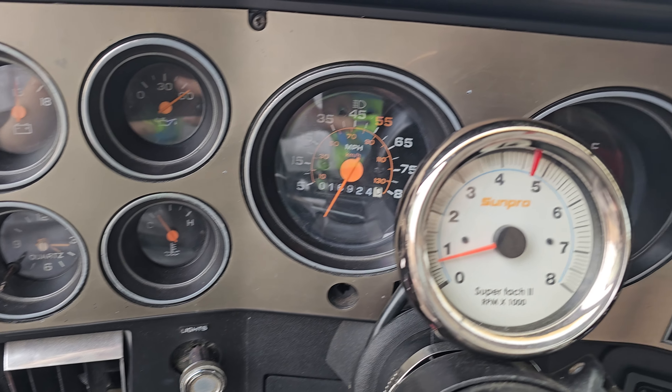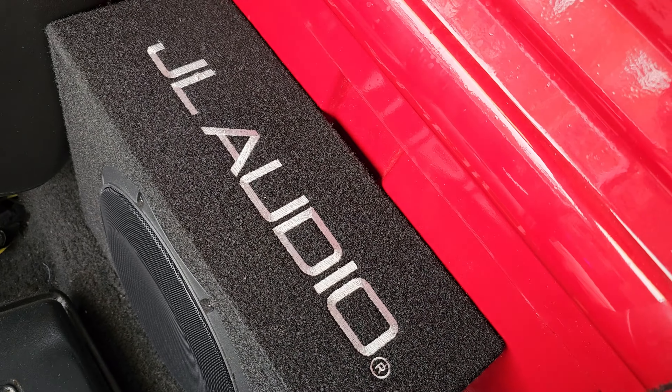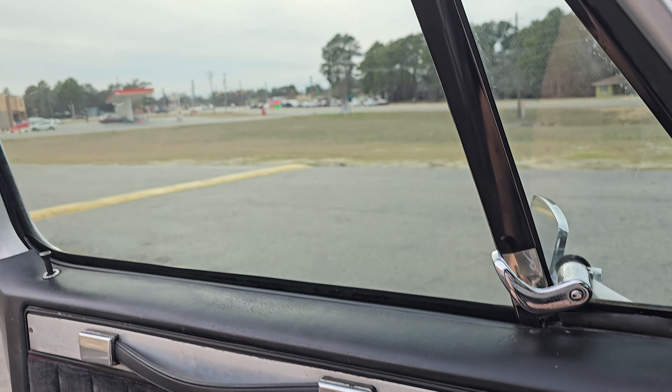Looks like all the gauges are working, and like I said we do have AC. Got a nice new radio — JL Audio speaker back here, little K5 console, pretty cool. I think the window motors are a little bit slow.